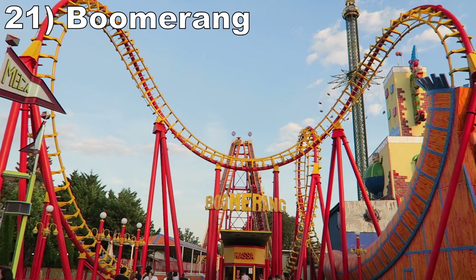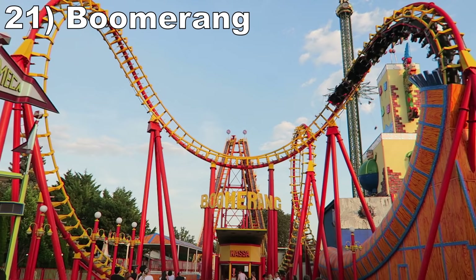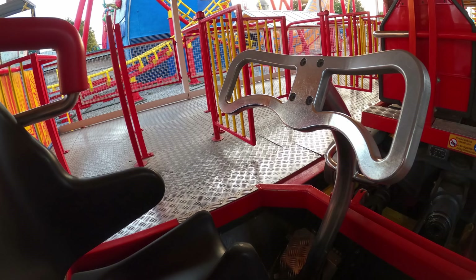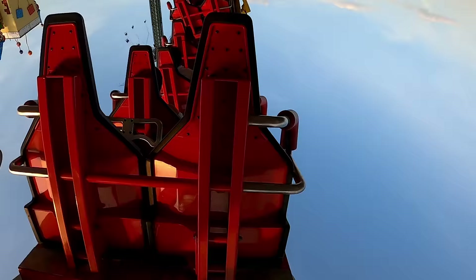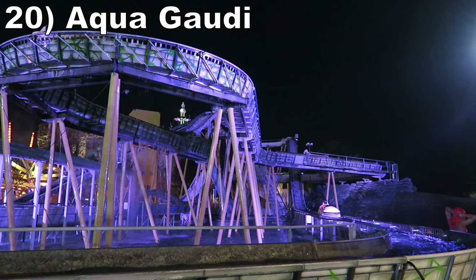#21 Boomerang. This Vekoma Boomerang features a unique train design from Schaefer — this one features metal lap bars. While it is nice not having to worry about headbanging, the lap bars have zero padding, so I think it's ultimately a wash. The layout is the usual boomerang: the drops give a weak free-falling sensation and then you have three very forceful inversions taken both forwards and backwards.